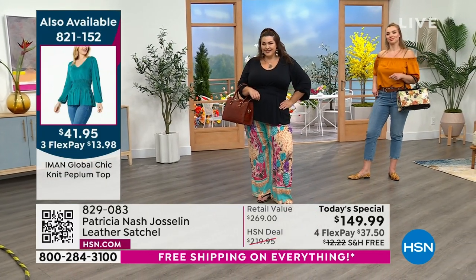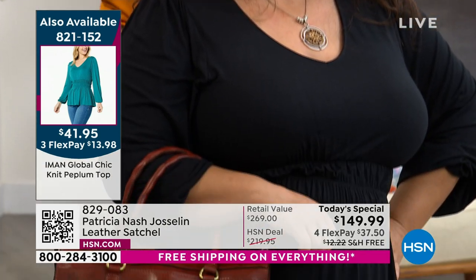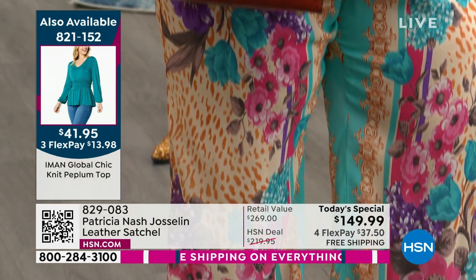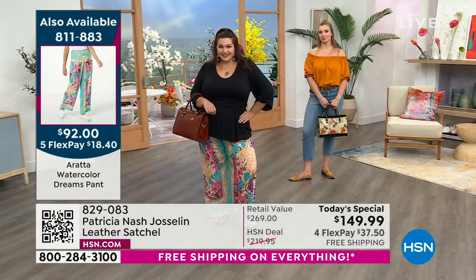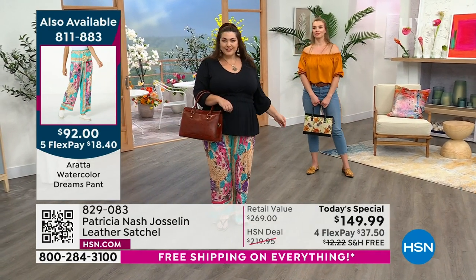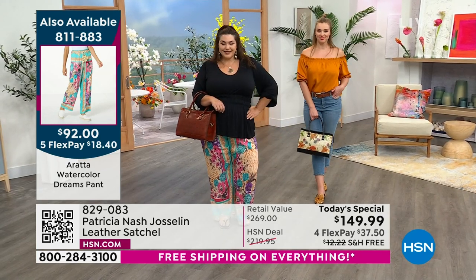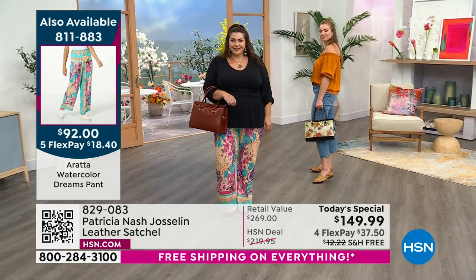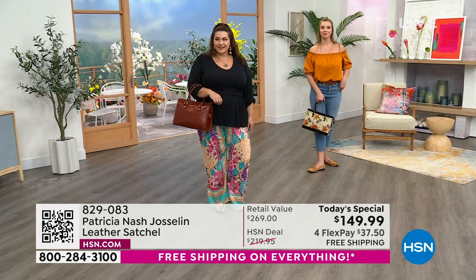When you have something like this that is that beautiful leather, you can't help but be noticed. People really see your taste level. This bag takes you absolutely everywhere — to a lake, to the beach. Concerts, summer concerts. If you're globe-trotting, take the European map or this Parisian newspaper and you look like just this global jet setter.